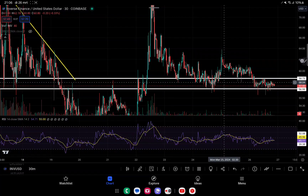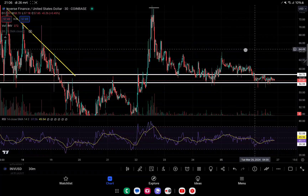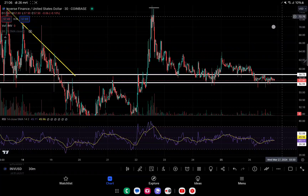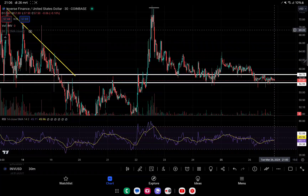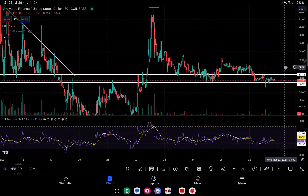What we need to see from Inverse Finance before eventually seeing a continuation back up - since it's a very low market cap coin, we could see a push to the upside very easily - is to get above this resistance level, just as we did before, and hold it for multiple touches.